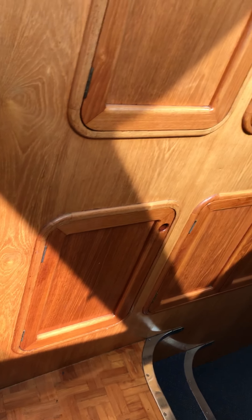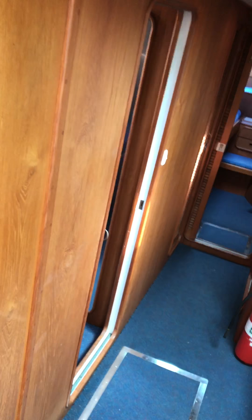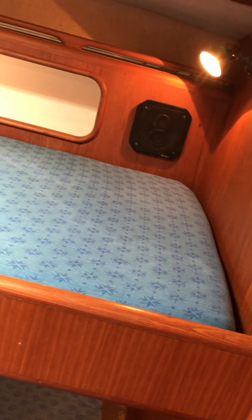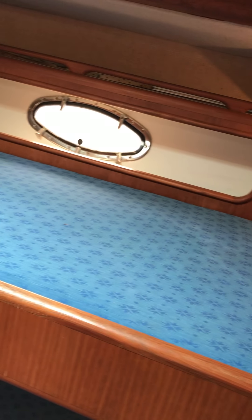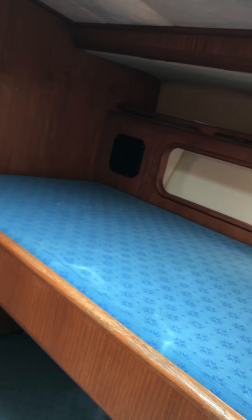The woodwork is just absolutely fantastic. This boat just keeps going and going. Coming into the first cabin — you've got a double bed on the bottom, a single bunk on top. Plenty of speakers and a hatch that opens for some breeze. There's a little ledge up the top to put your stuff.